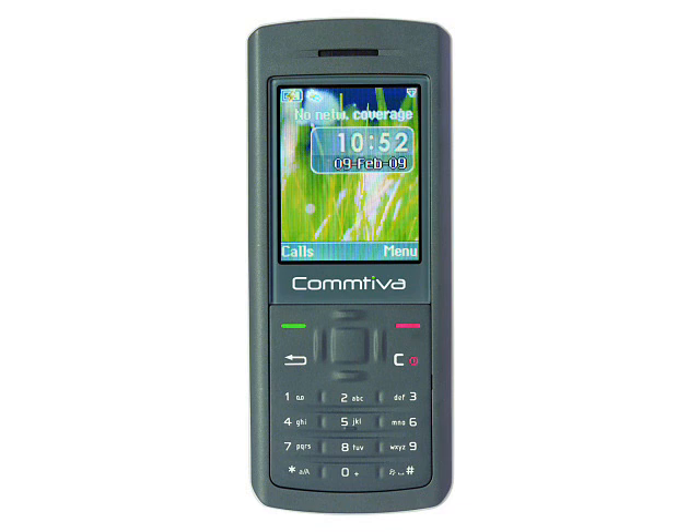Although one possible sales area for this device is emerging markets such as Africa, the Comteva Sola has the potential to sell in industrialized countries too, especially to those people who spend a lot of time out of doors or for those who think that solar charging is quite cool. There's no word on pricing or availability at present.